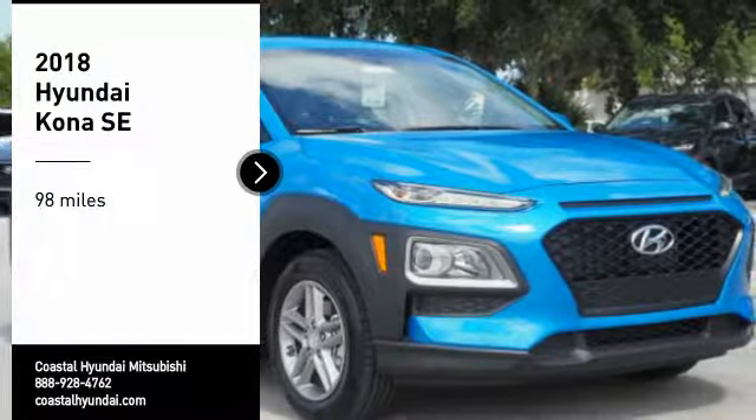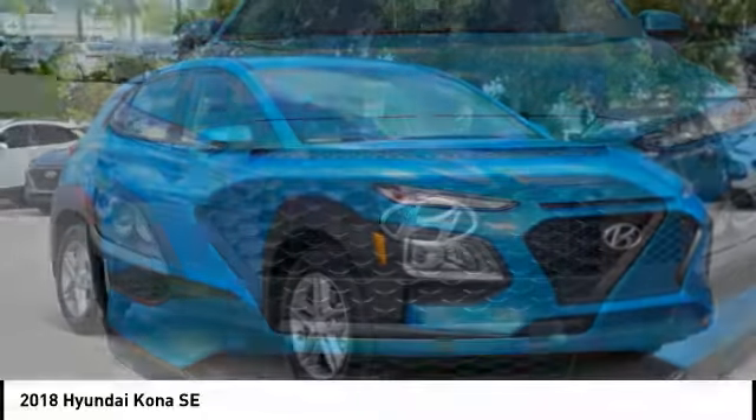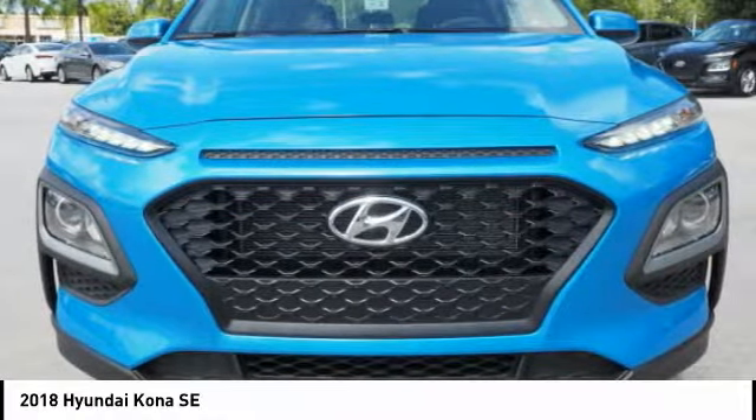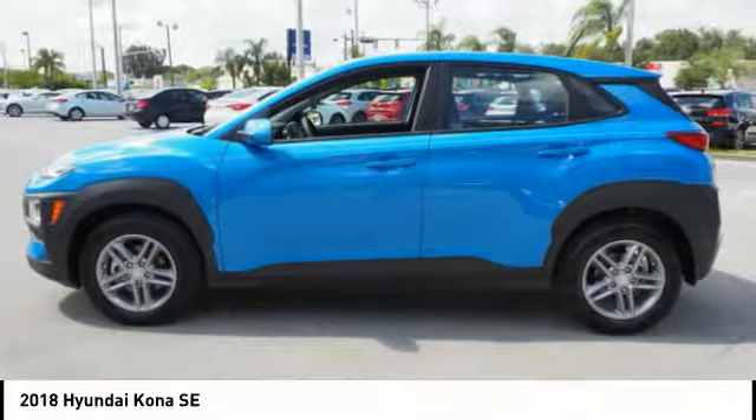Take a ride in the 2018 Kona. The Hyundai Kona provides a wide variety of functionality in a small SUV body. The energetic design is perfect for those looking to marry their adventurous side with their urban lifestyle.